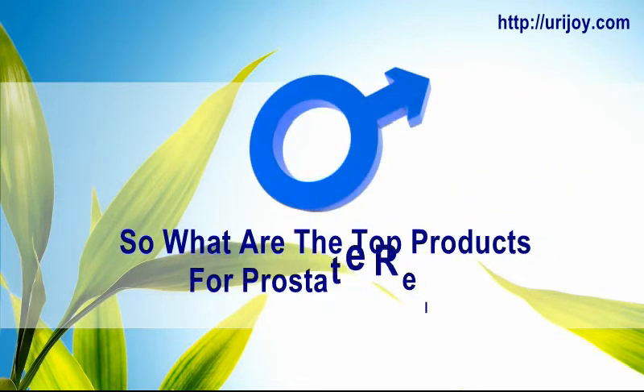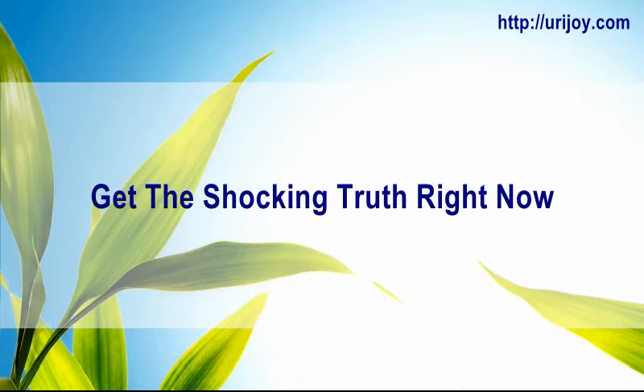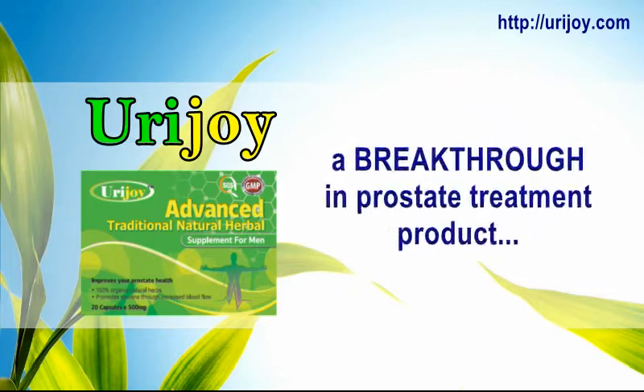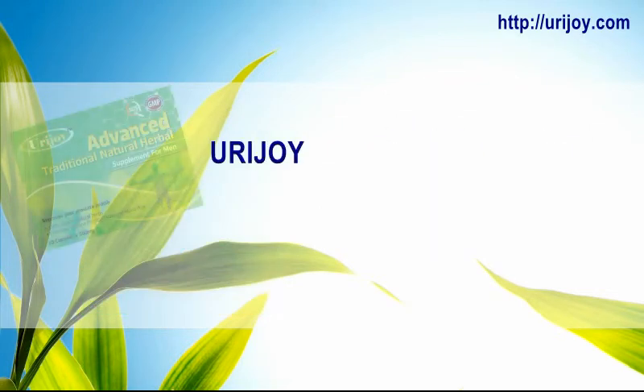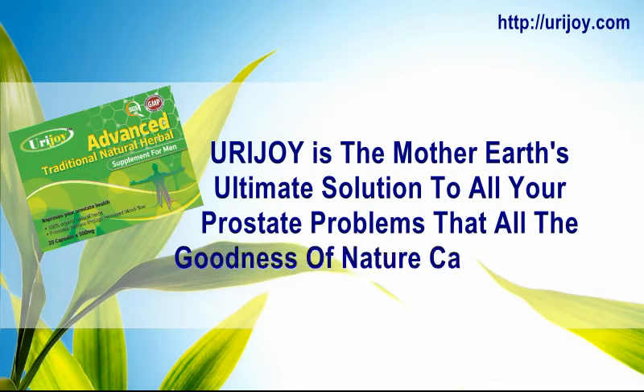So what are the top products for prostate relief? Get the shocking truth right now. Announcing Urajoy — a breakthrough in prostate treatment. Urajoy is mother earth's ultimate solution to all your prostate problems, delivering all the goodness nature can provide.